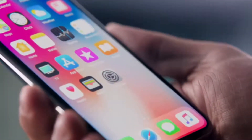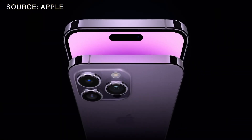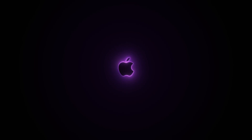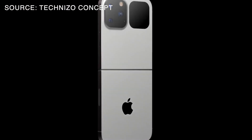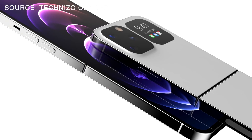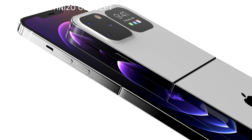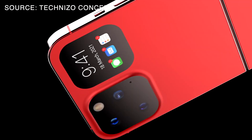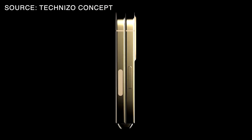There has been a lot of rumors and leaks surrounding this device, so let's dive right in and check it together. Imagine being able to fold your iPhone in half, making it more compact and portable than ever before. This is the future of the iPhone, and it's closer than we all might think. Rumors have been swirling around for years that Apple is working on a folding iPhone, and now I think that it's really close to being true.